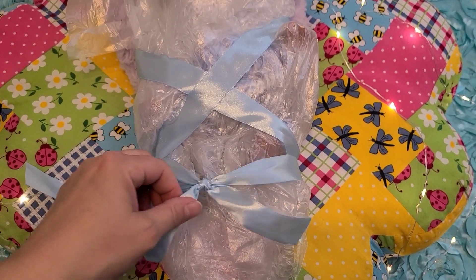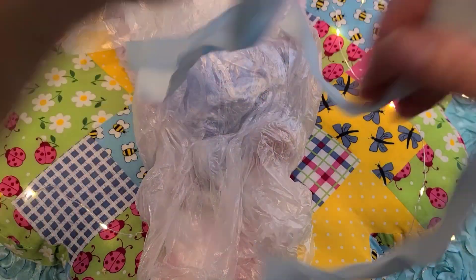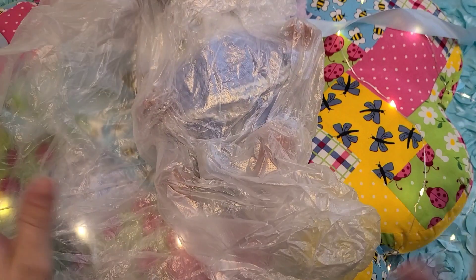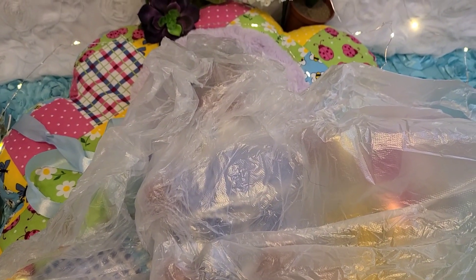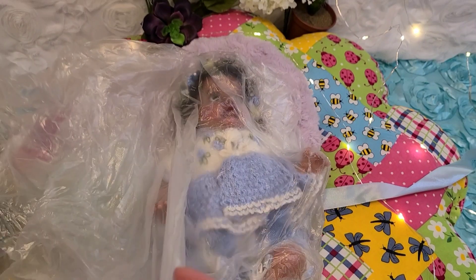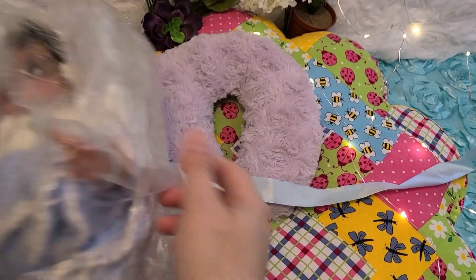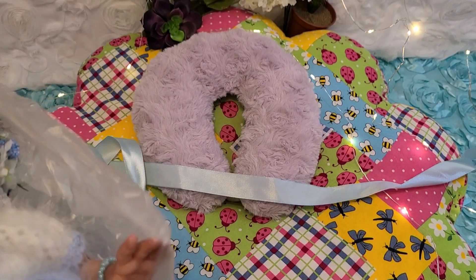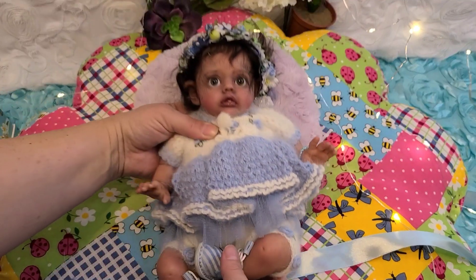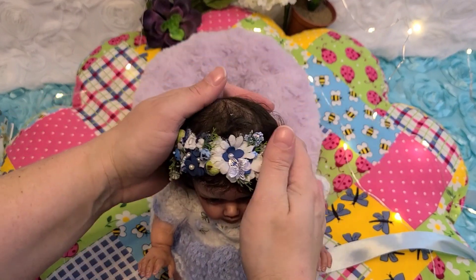I can see her little feetsies! I don't know how to do this without showing all of her, so that might just have to happen. There's no way to go from feet to head — I want you to see her when I do. Oh my goodness, you can see her through the bag! Here we go. Oh my goodness — she actually has a lot of weight to her for being so little. Her hair is staticky — it has static in it, that is so funny.